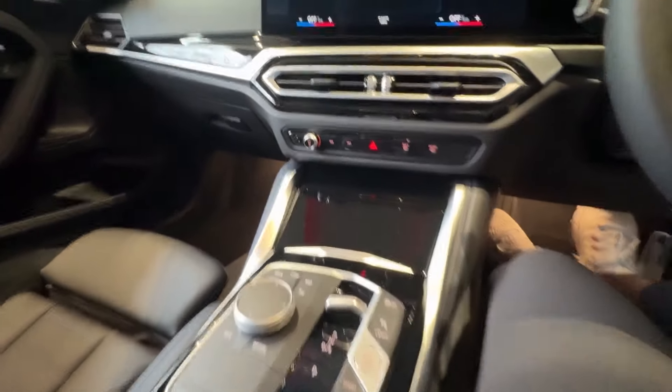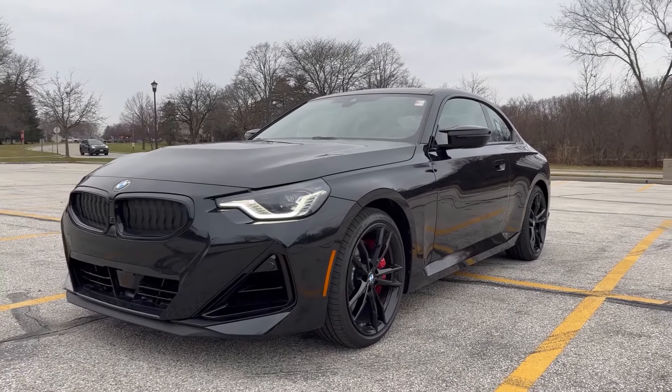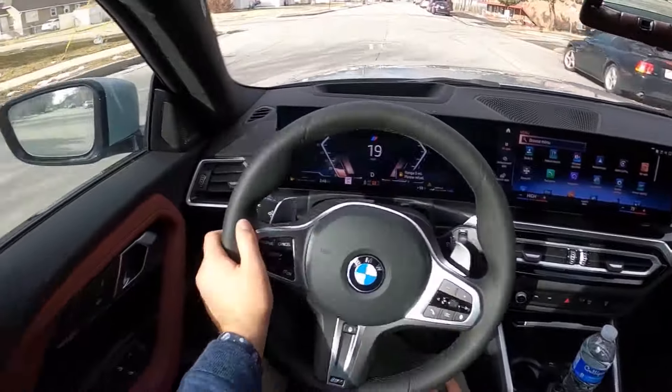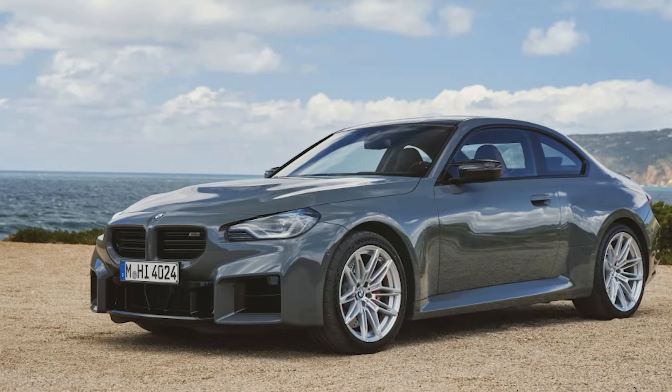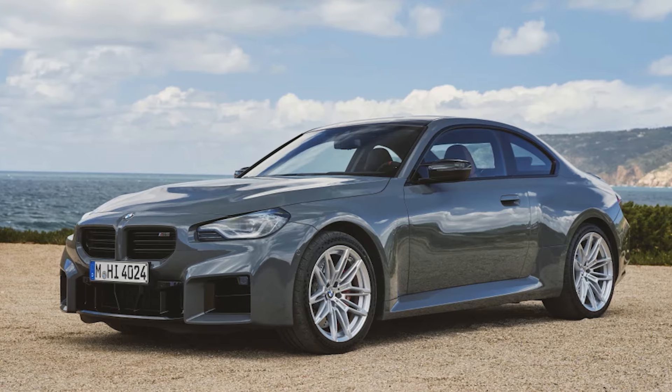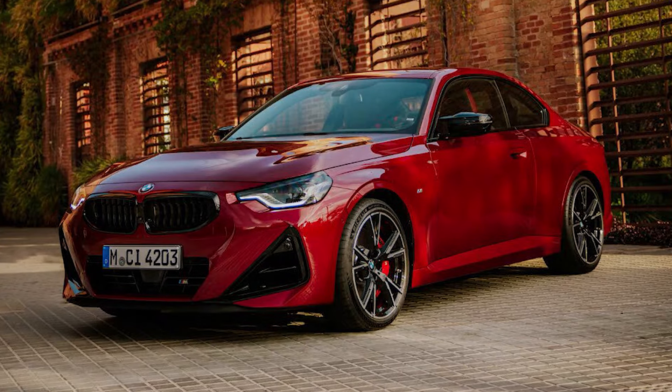And when it comes to performance, the numbers don't lie. The 230i can sprint from 0 to 60 in just 5.1 seconds, finishing the quarter-mile in 13.7 seconds at 101 miles per hour. But if you're driving the M240i, you'll be hitting 60 miles per hour in a blistering 3.6 seconds. Not bad for a daily driver.